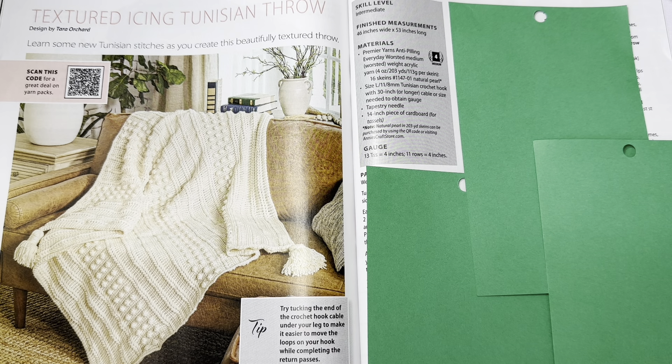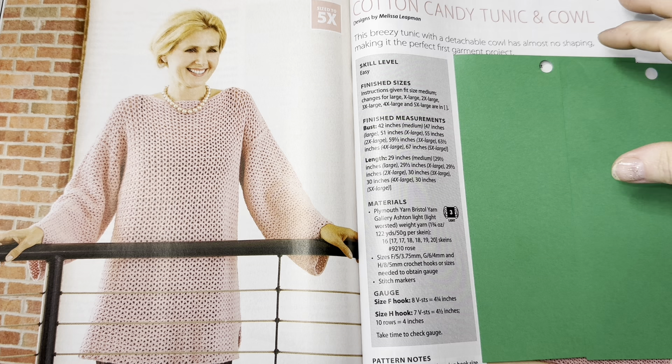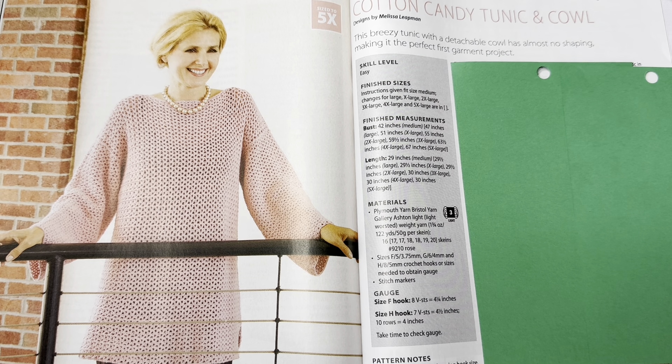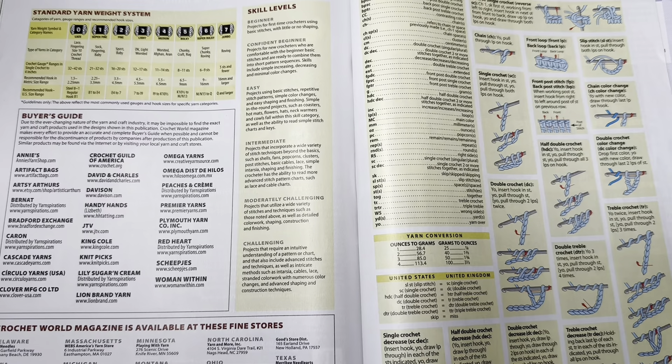This one goes up to 5X — it is the Cotton Candy Tunic and Cowl. The cowl is made separately. This is by Melissa Leapman. This breezy tunic with a detachable cowl has almost no shaping, making it the perfect garment project. Skill level is easy, goes all the way up to 5X. Calls for Plymouth Yarn Bristol Yarn Gallery Ashton light weight three yarn.